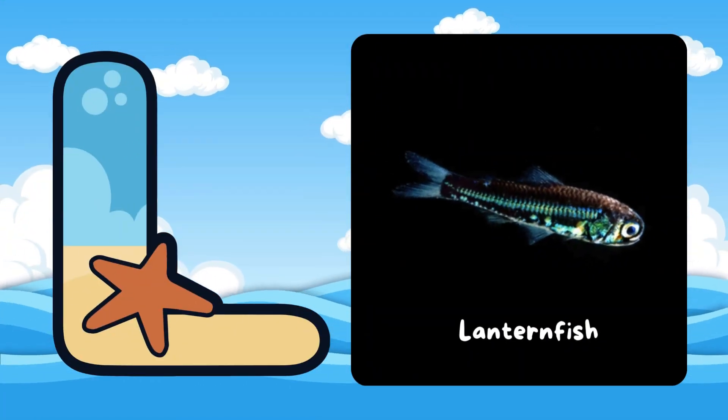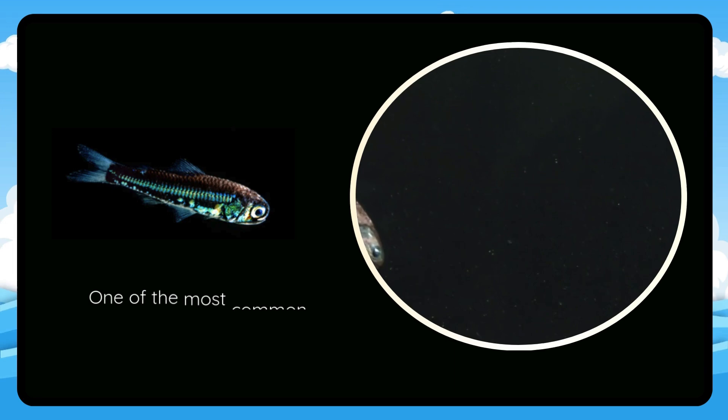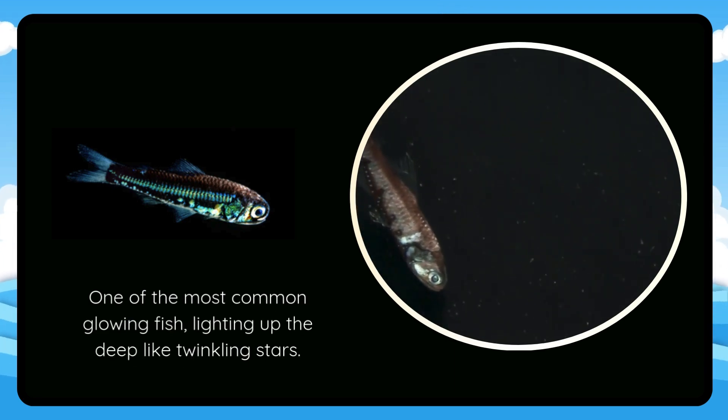L is for Lanternfish. One of the most common glowing fish, lighting up the deep like twinkling stars.